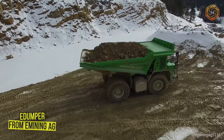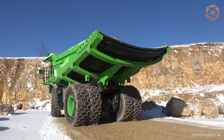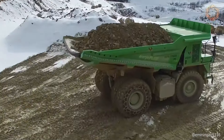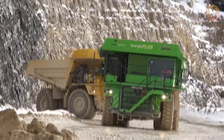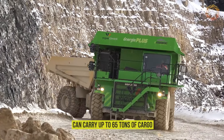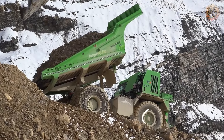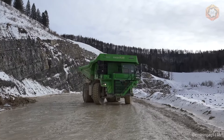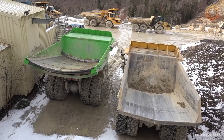Here is the E-Dumper from E-Mining AG, the world's largest electric dump truck. With its enormous load capacity and fully electric engine, this giant doesn't just transport loads, it redefines heavy machinery. It can carry up to 65 tons of cargo and work continuously thanks to a regenerative braking system that charges the battery during descent. Eco-friendly and powerful, the E-Dumper shows that sustainable technology and heavy industry are a perfect match.